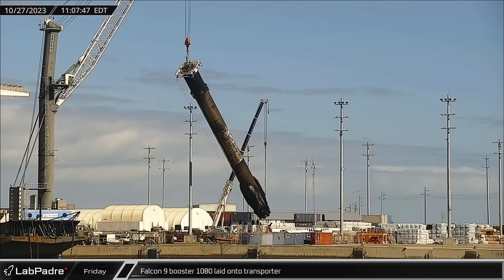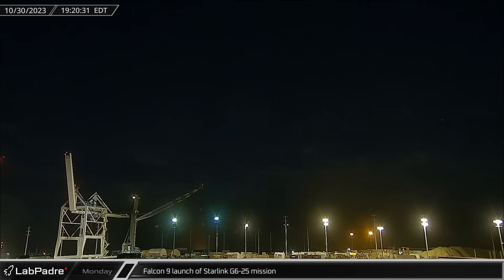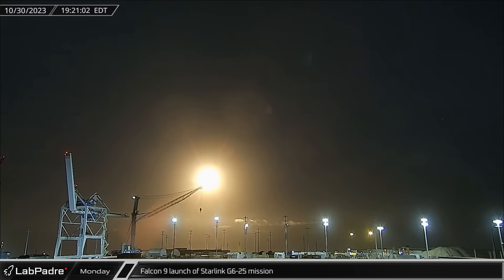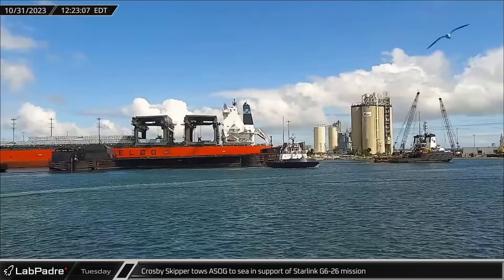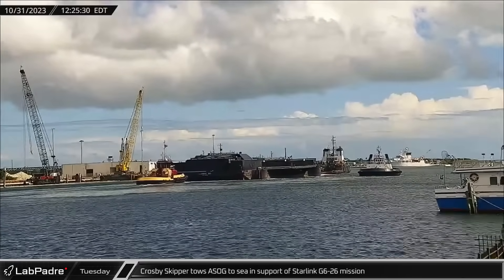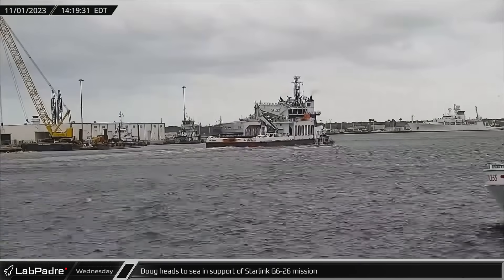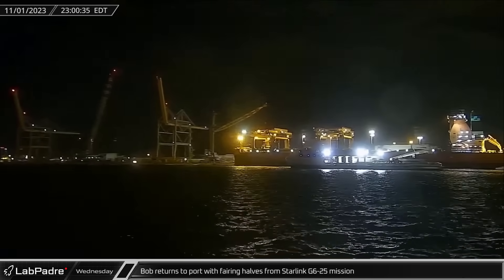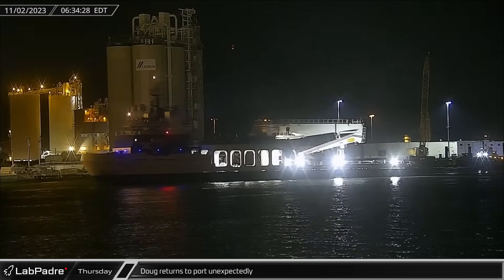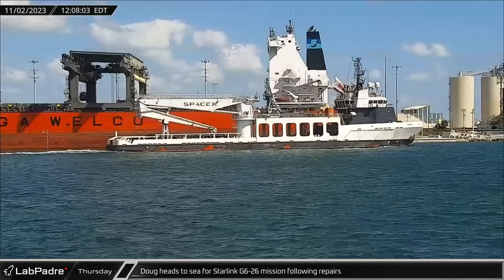Over in Florida, Falcon 9 Booster 1077 was laid onto the horizontal transporter, heading back to Roberts Road for refurbishment ahead of a future 5th flight. Tuesday saw Falcon 9 Booster 1077 launch on its 8th mission carrying the Starlink Group 6-25 mission and its payload of Starlink V2 minis into low Earth orbit. Crosby Skipper towed a shortfall of Gravitas to sea in support of the Starlink Group 6-26 mission, which took place on November 3rd. SpaceX support ship Doug departed Port Canaveral and headed out to sea in support of that mission, while support ship Bob returned to port with both fairing halves from the Starlink Group 6-25 mission. Early Thursday morning, Doug unexpectedly returned to port, seemingly for emergency repairs on a mission-critical system. After a six-hour turnaround with repairs apparently completed, Doug departed Port Canaveral once again.